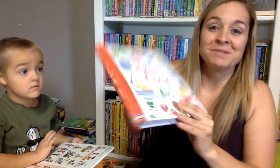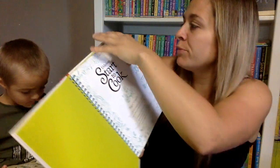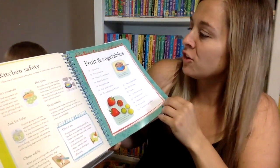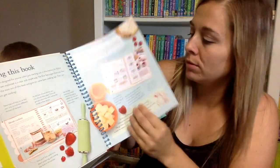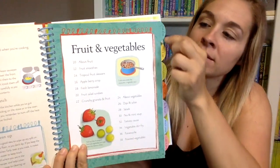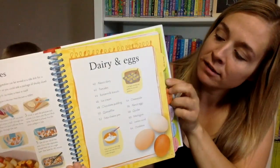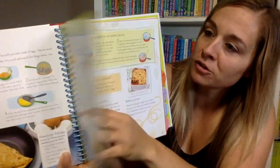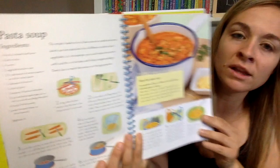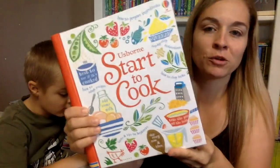We also got something super exciting — a cookbook. Start to Cook has 150 recipes in it and gorgeous pictures. It's in a nice coil-bound format. It has different sections: fruits and vegetables, dairy and eggs, potatoes and pasta. The pictures are beautiful and the directions are really easy to follow. This is definitely a keeper for my kids who just love to make their way around the kitchen.